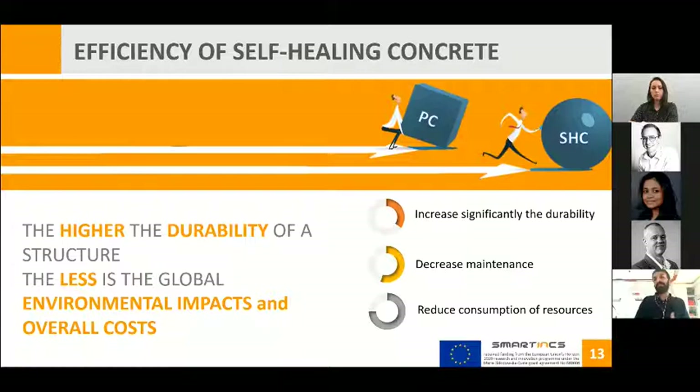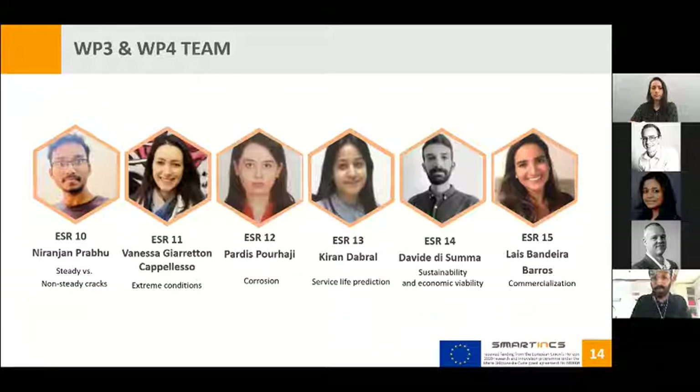Our team is made up of six people in total: Davide, Niranjan, Vanessa, Pardis, Kieran, and Lais.